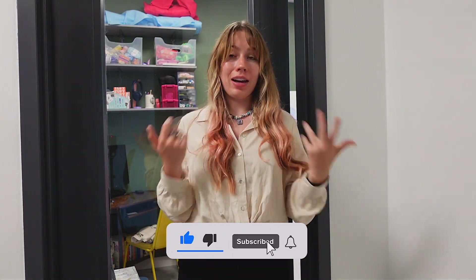Hey guys, it's Lena Tries, and today I'm going to give you a tour of my rug studio. I really hope you enjoy it, and if you do, please like, subscribe, and ask for more of our content.